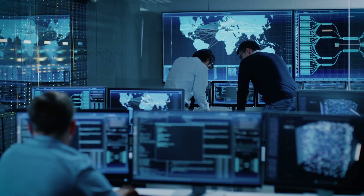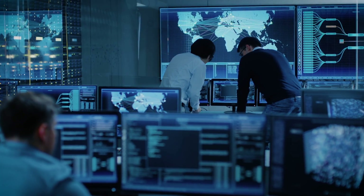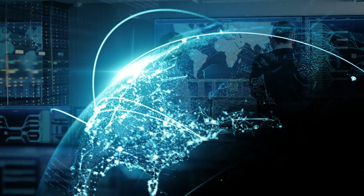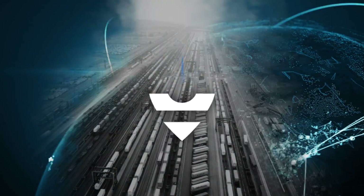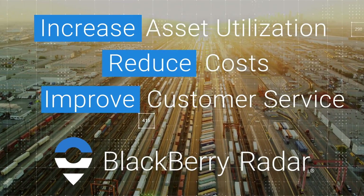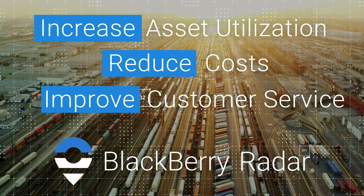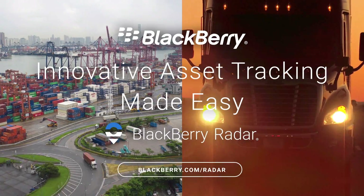BlackBerry has spent the last 35 years making the complex simple, delivering secure, reliable, and high-value solutions to organizations around the world. For higher asset utilization and better returns and a hyper-connected future, there's BlackBerry Radar, BlackBerry's rugged and secure cargo and asset monitoring solution.